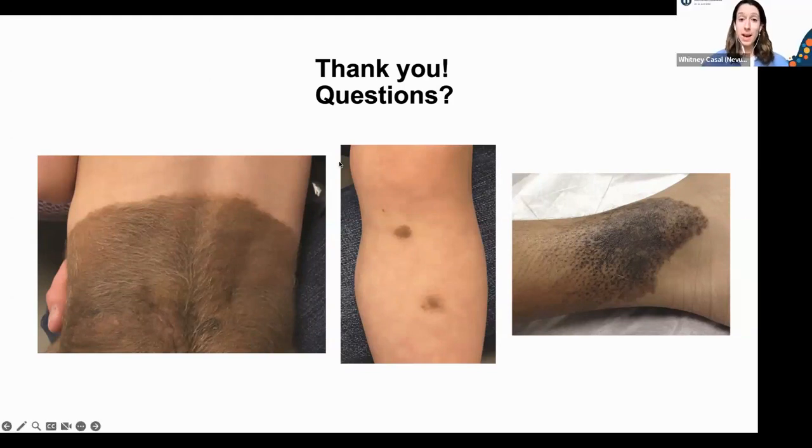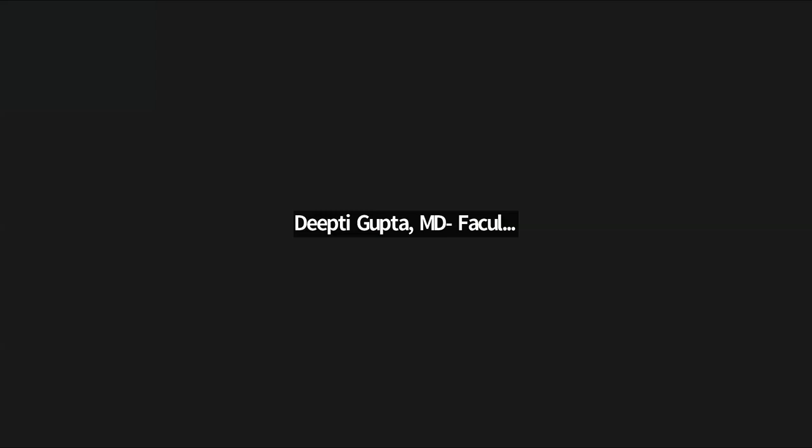Thank you so much, Dr. Gupta — that was so in-depth and you covered so many of the questions we had received in advance. For those who still have burning questions, we will have another chance to speak with Dr. Gupta during the Ask the Experts Q&A in a couple of hours, right after the research and clinical trials at 4:25 PM Eastern. Up next will be the new parents virtual meetup — check the attendee program for the link. Thank you again to Dr. Gupta and Lily, and we'll see you in a few hours.